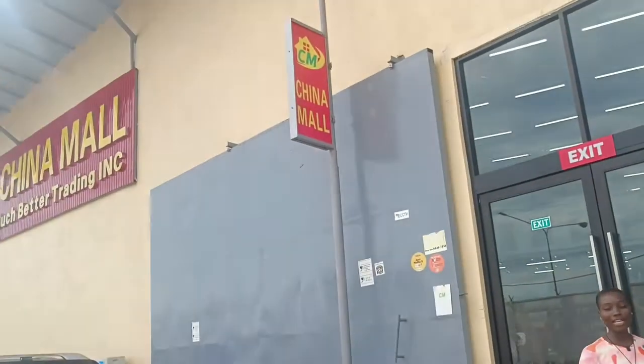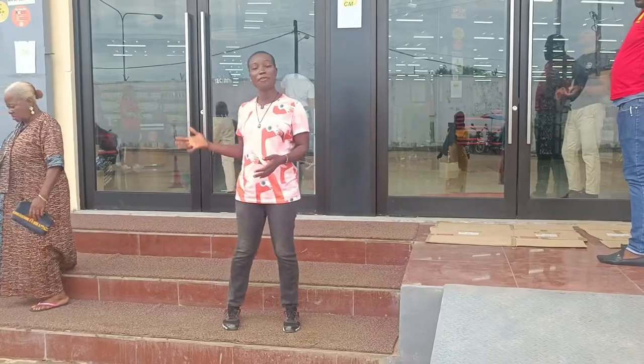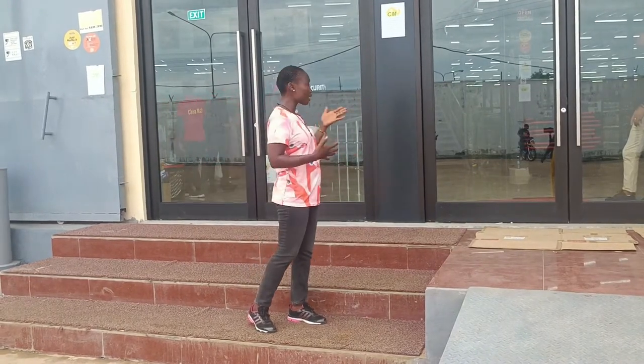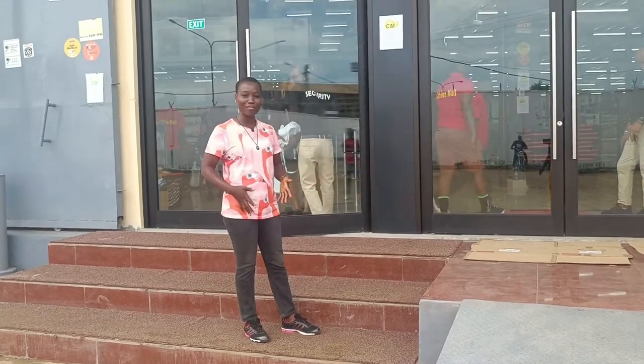The mall is supposed to be right adjacent, not the KW junction, but the purpose of this video is to just show you some of the things that they are selling in this mall, and how Liberians are reacting to the opening of this mall.